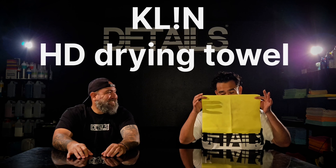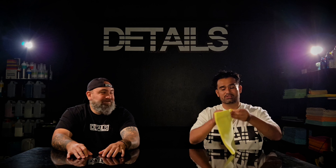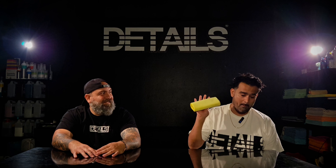We got the Clean Korea HD glass towel — dual sided. You talk about saving time. What I wish I would have done is save this towel only for the windshield, because all the other windows are simple if your technique is right. But that windshield is tricky. This one right here — one swipe finishing towel. Boom. Glass is no longer a problem.